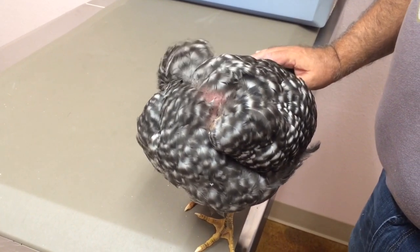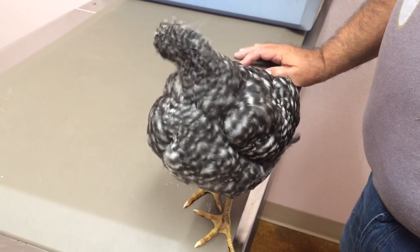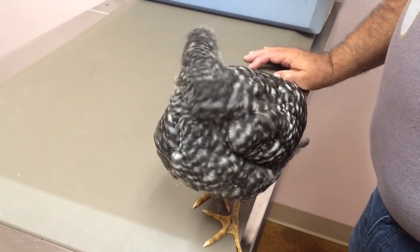What size cage does a single chicken this size need? You can keep her in that thing right there — that'd be perfect. Keep water and feed in there — you got it. That's it for now, later.